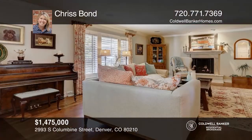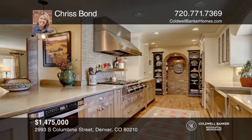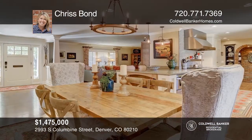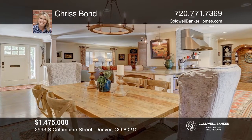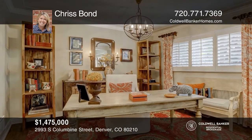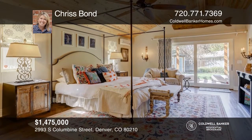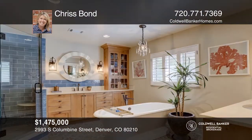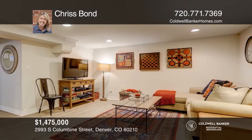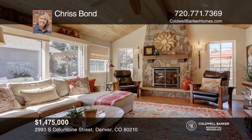This four-bedroom, four-bath home offers a living room with a fireplace that is open to the dining room and kitchen. The kitchen is a chef's dream with William O's cabinets, stainless steel appliances, and concrete countertops. The master suite features vaulted ceilings, a walk-in closet, a five-piece bath, and an outdoor patio space. This home is complete with a basement and a landscaped backyard with a newer patio awning to keep the patio covered. Call Chris Bond today.